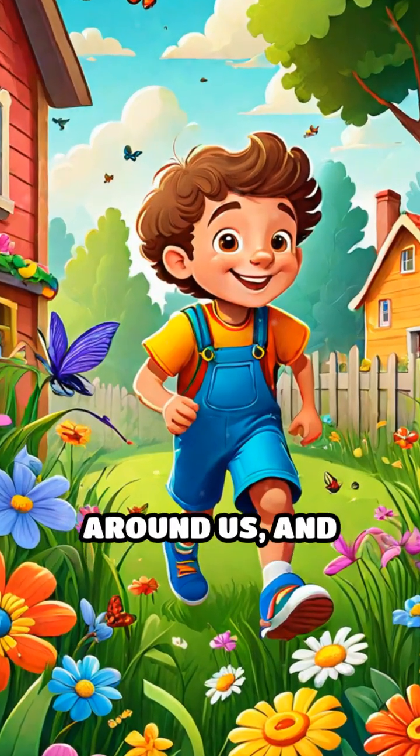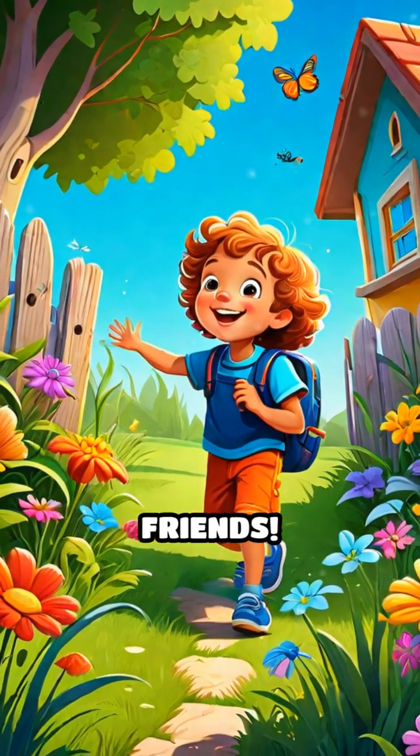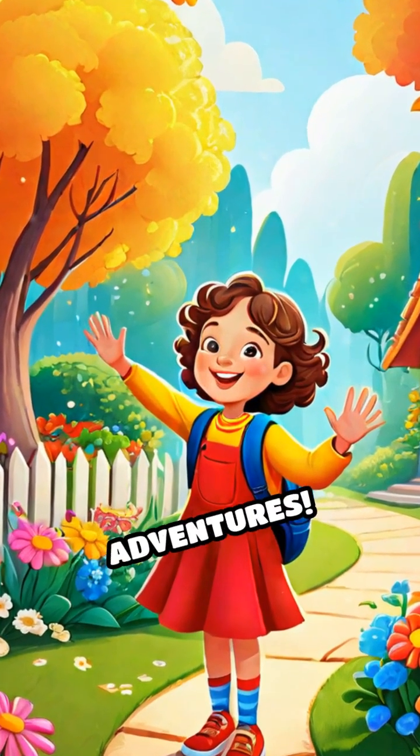Insects are all around us, and each one is special. Explore your backyard to find your own insect friends. Don't forget to like, share, and subscribe for more fun adventures.